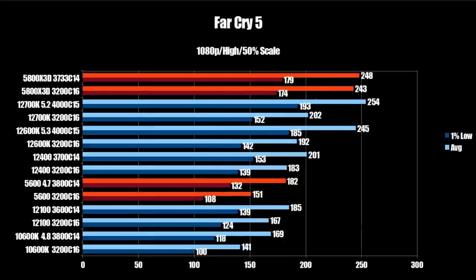Next up is Far Cry 5. The stock 5800X3D comes in at 243 FPS average and 174 on the 1% low. Tuned memory makes minimal difference, going up to 248 FPS average and 179 on the 1% low. The 12700K overclocked comes in at 254 FPS average — just slightly ahead — but 193 on the 1% lows, which is significantly ahead. The 12600K comes in at 245 FPS average, right about where the 5800X3D is, but still holds the advantage on the 1% low at 185.